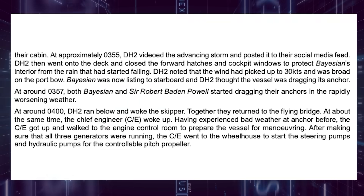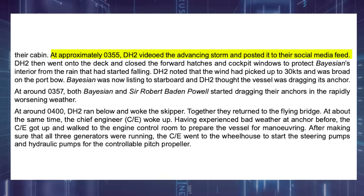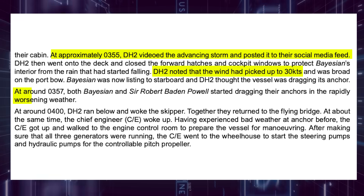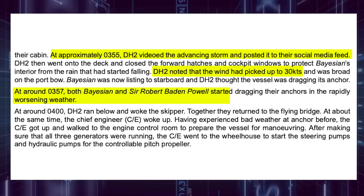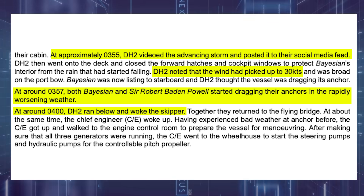The details in the report reveal that at 3:55am, the deckhand posted a video of the advancing storm on social media, and at that point winds were around 35 miles per hour. At 3:57, the crew noticed the vessel was dragging its anchor. At 4am, just a couple of minutes later, they woke the skipper. And then within six minutes of waking the skipper, the vessel was knocked over. It was all incredibly sudden, which correlates with that type of weather pattern.